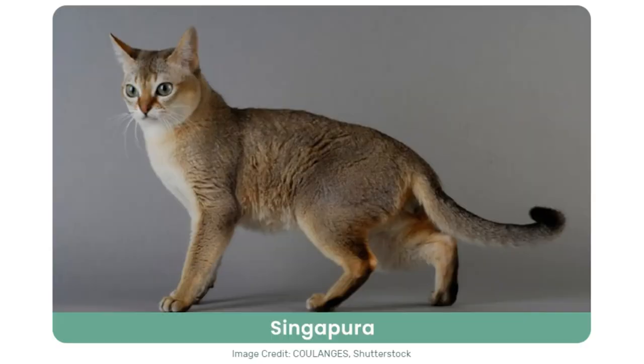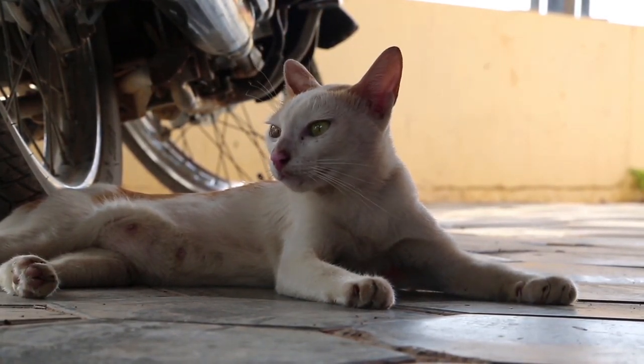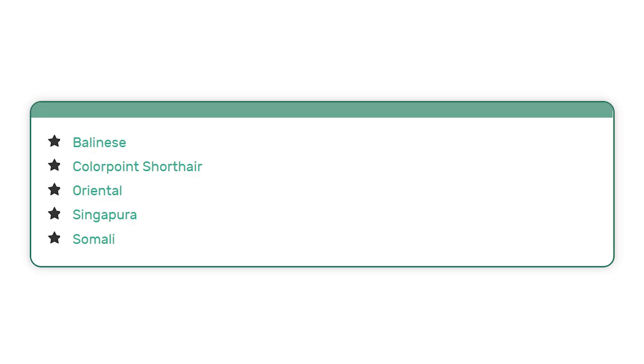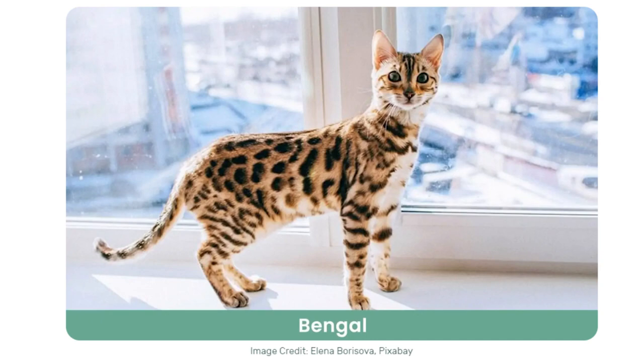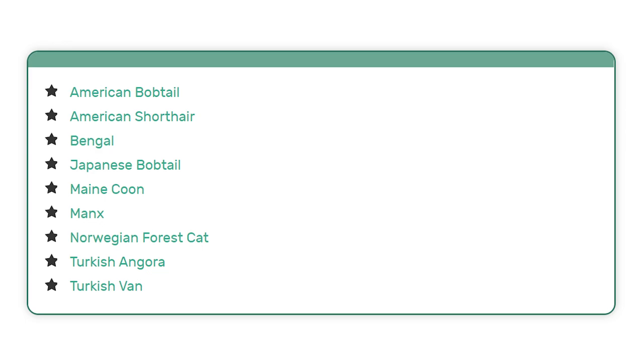Then we get independent cat breeds. Some cats only want your attention when they decide they want it — and then they're pretty adamant; it's not a request. These bossy independent felines believe themselves to be lords and ladies of the manor, in charge of all that they see. Here are some breeds that commonly display the sassy independent attitude. Then there are cat breeds that like water — most cats definitely don't like water, but the following breeds tend to be attracted to it.